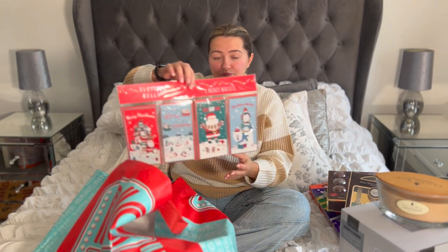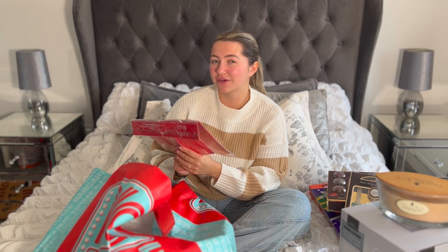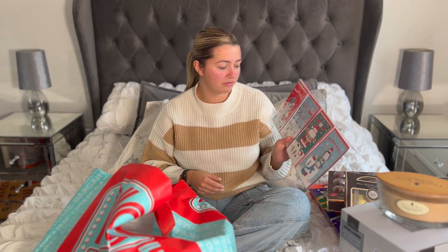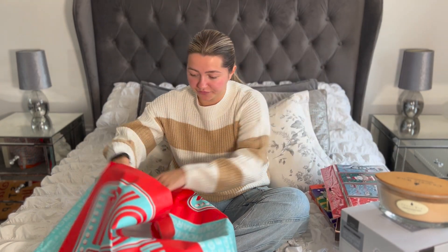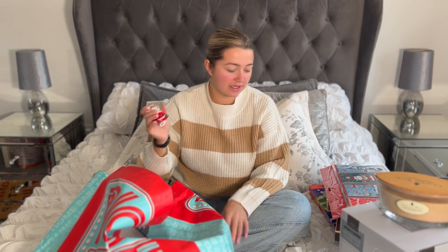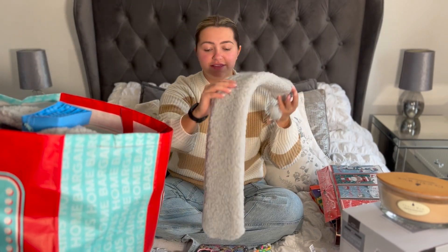I grabbed some money wallets because some family members like my nephew are older now and don't really want presents anymore. I only bought four since we don't have that many people we give money to — these were £1 for four, which I think is good value. Then I got a little Santa snow globe for Marley's Christmas Eve box — I think this was about a pound. I don't mind buying little Christmassy bits because we just reuse them every year so they never go to waste.